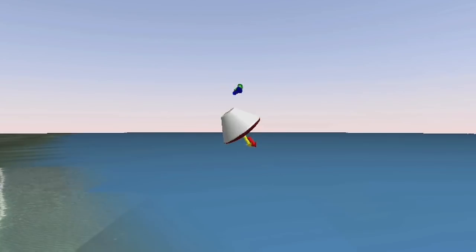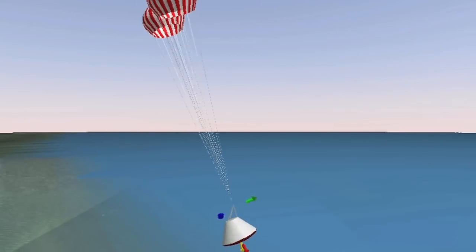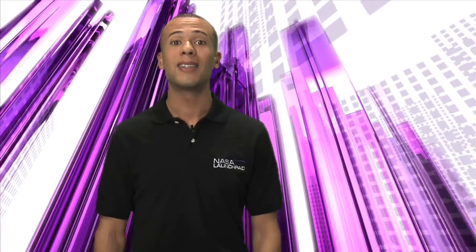Watching the animation gives you an idea of how the Launch Abort System will work. But think about this — imagine how fast a rocket is going when it takes off. If the Launch Abort System is initiated, the astronauts inside are going to have to get away a lot faster.